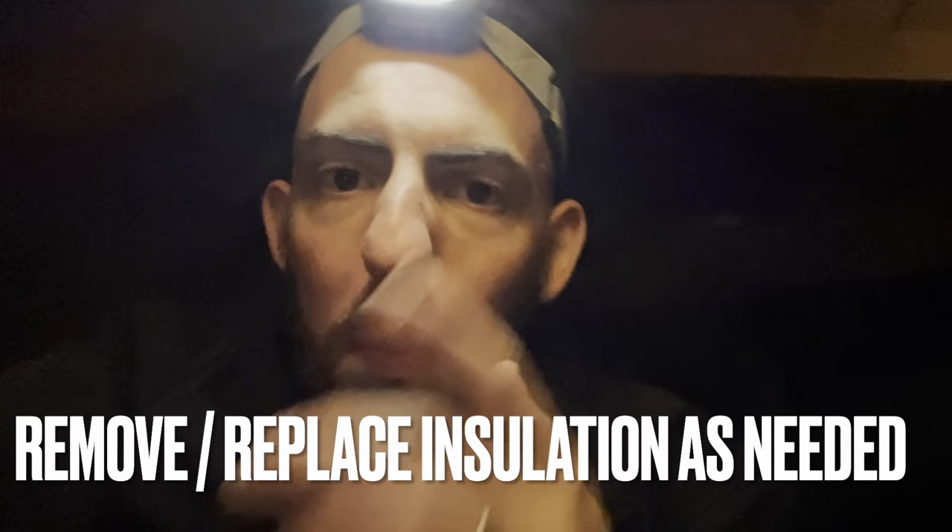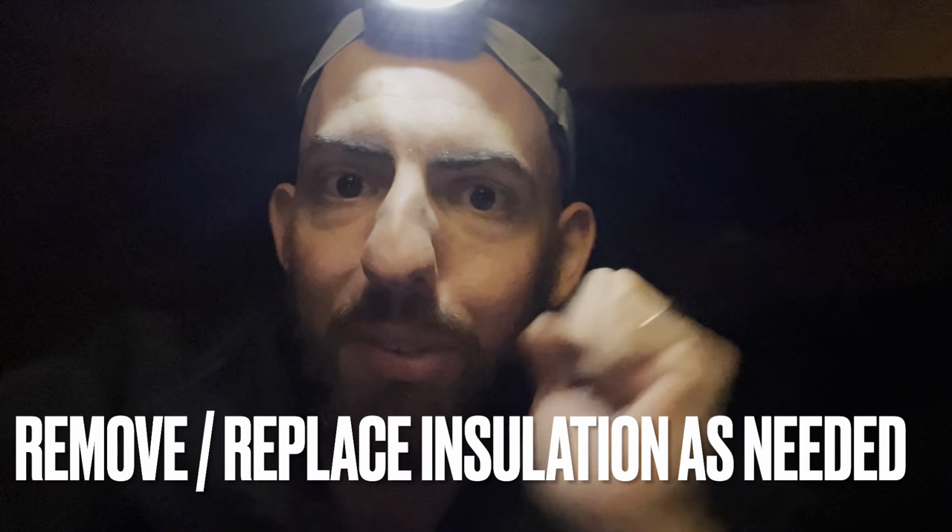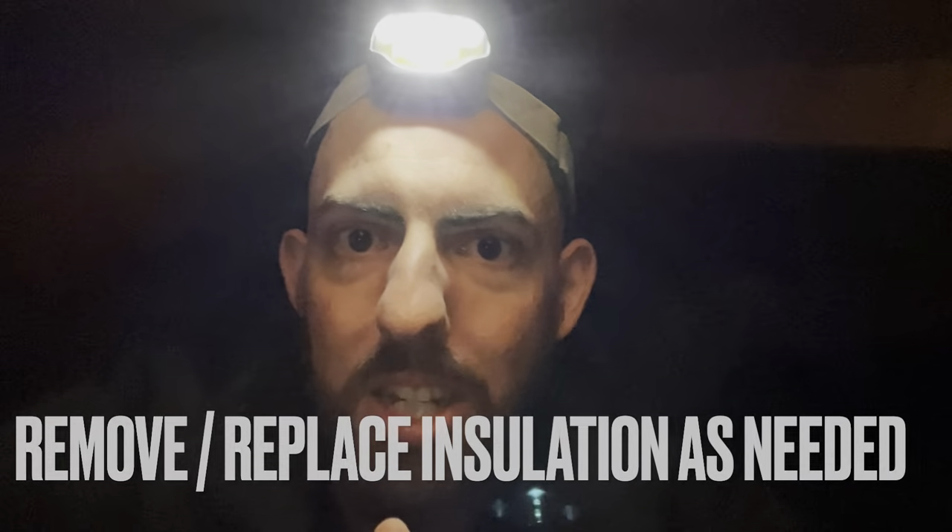The last thing you're going to need to think about in this situation is attic restoration. Depending on how bad the activity is, you may need to consider having your insulation removed and fresh insulation replaced in there.